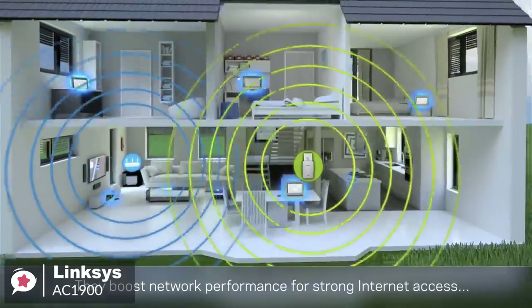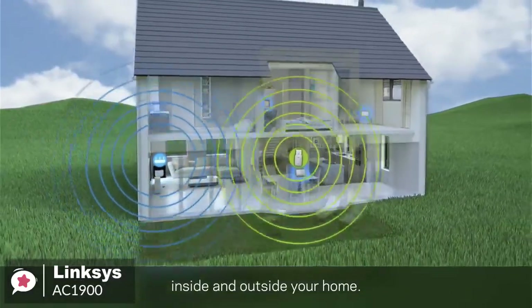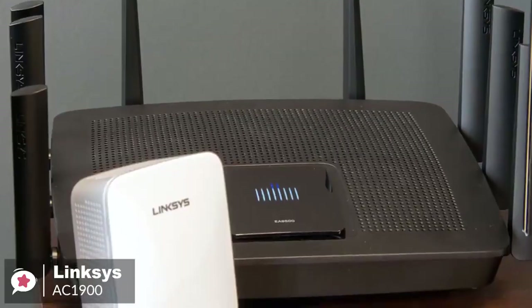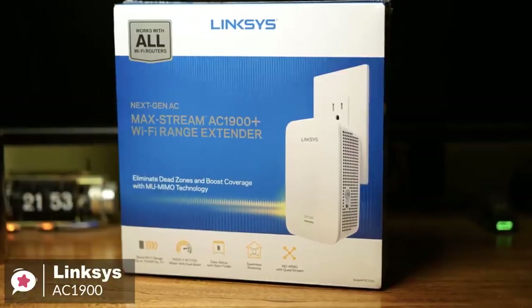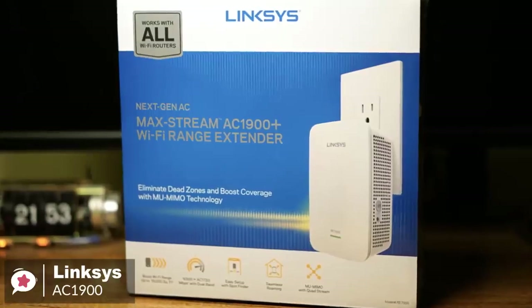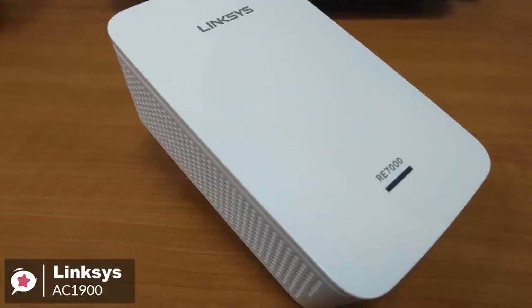This MU-MIMO range extender is compatible with all Wi-Fi routers, including those from Internet service providers, and you needn't adjust your router settings when installing it. To conclude, the Linksys AC1900 is an excellent wireless range extender for most users, due to the combination of excellent value, decent performance, and an aesthetic that won't seem out of place in your home.